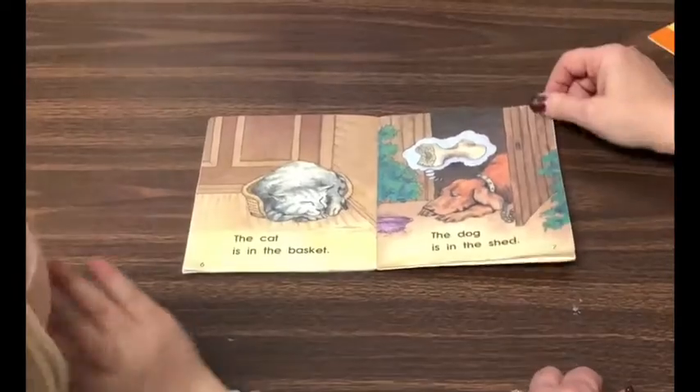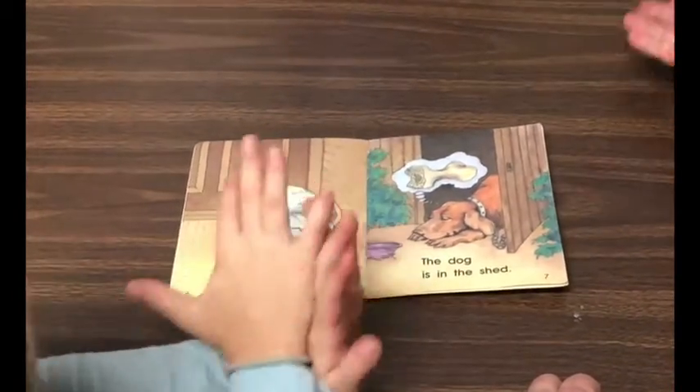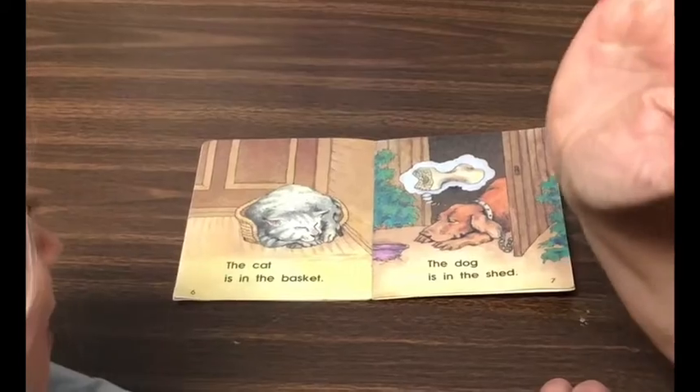So what did you do today to figure out these words? I checked the pictures and I checked the letters. Very good.